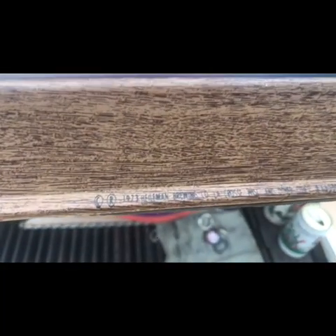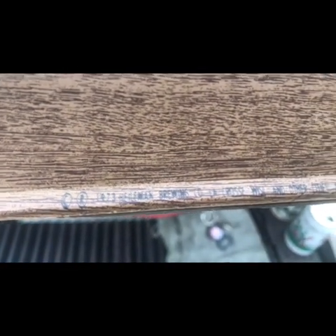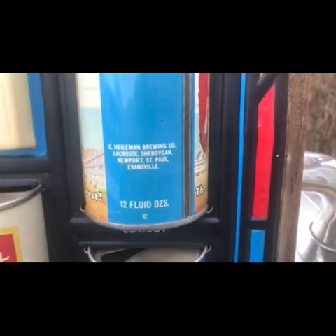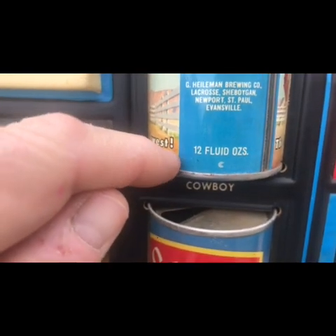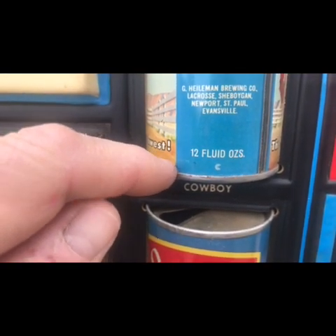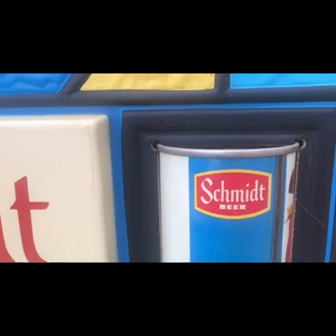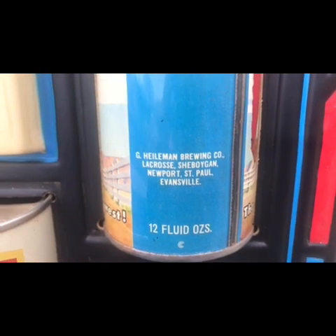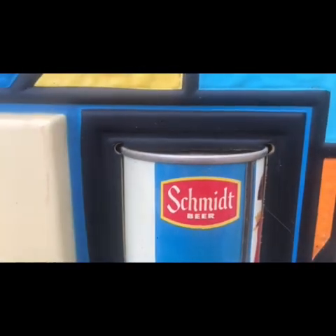If you look down at the bottom of this display you'll see that it was created in 1973 by the Hilum and Brewing Company. If you look at these cans you'll see they are straight-sided steel — it just goes evenly into the seam on both top and bottom — and there are five different cities shown on this display. These cans were wedged into the display and there were 17 of them.